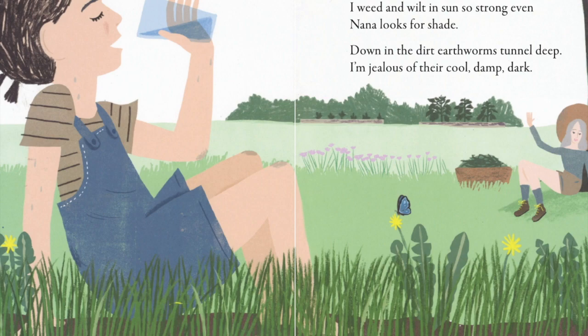Is what's happening in each place the same or different? It's different. It's hot and bright up in the garden and cool and dark down in the dirt.